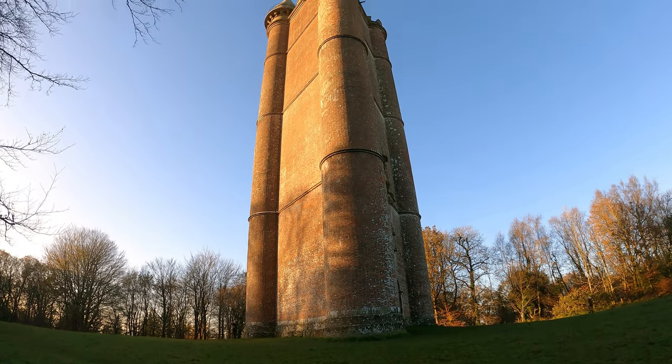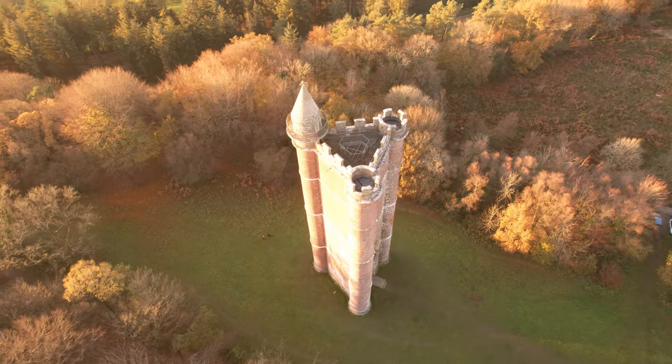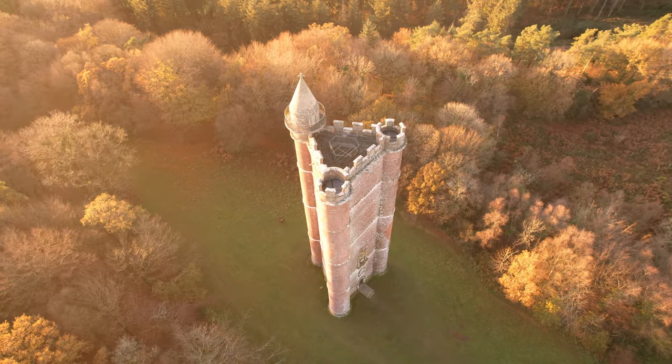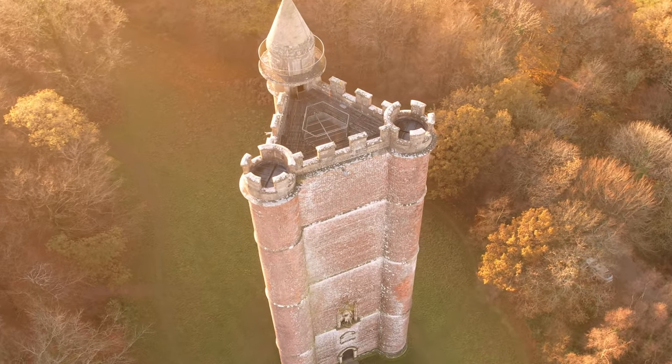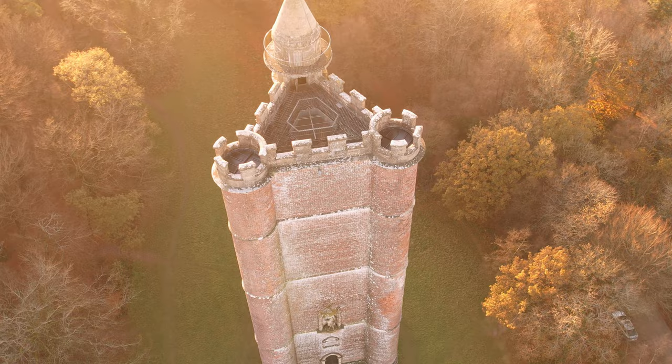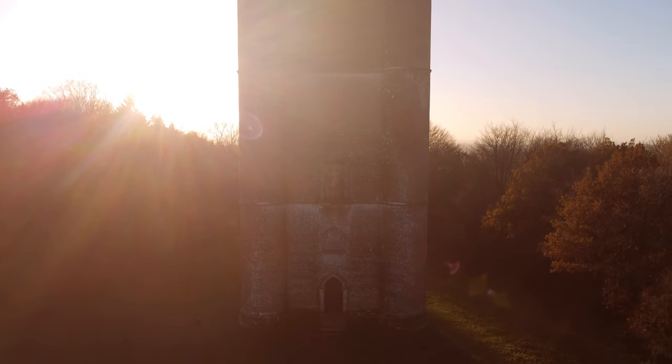This awe-inspiring structure is even more impressive than it seems, as it was built without the use of any scaffolding or safety equipment. Bricklayers had to sit on the walls as they were built.